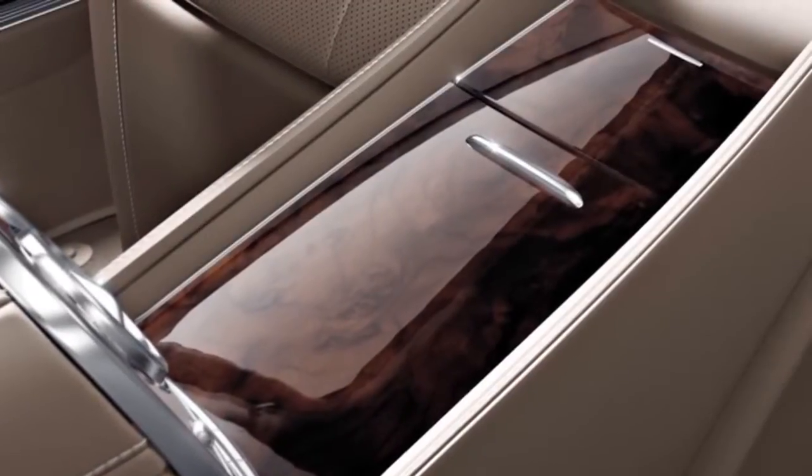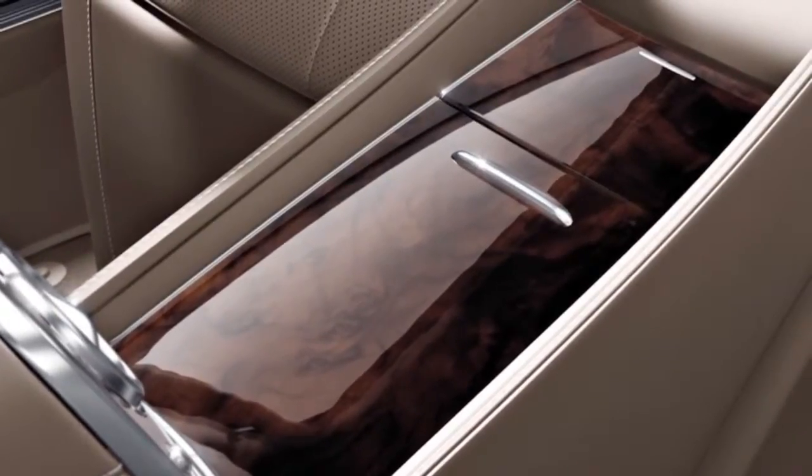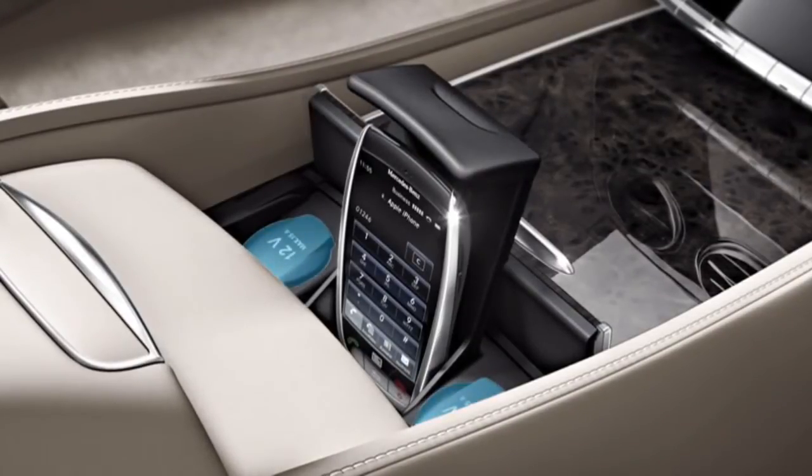The business console at the rear features a thermal cupholder with functional lighting for warm or cold, an illuminated stowage compartment, a 12-volt socket, and various USB ports and aux jacks.